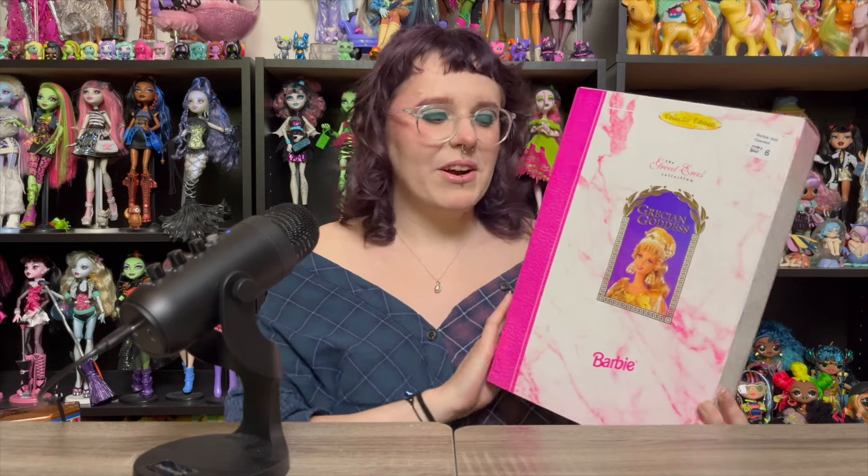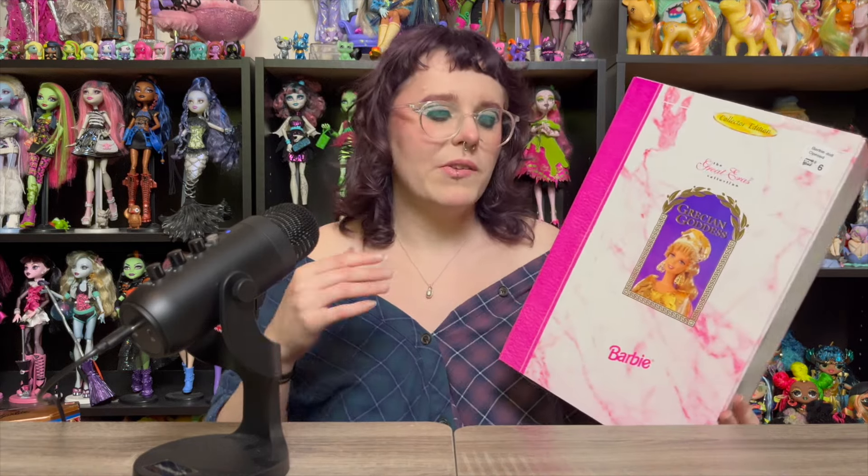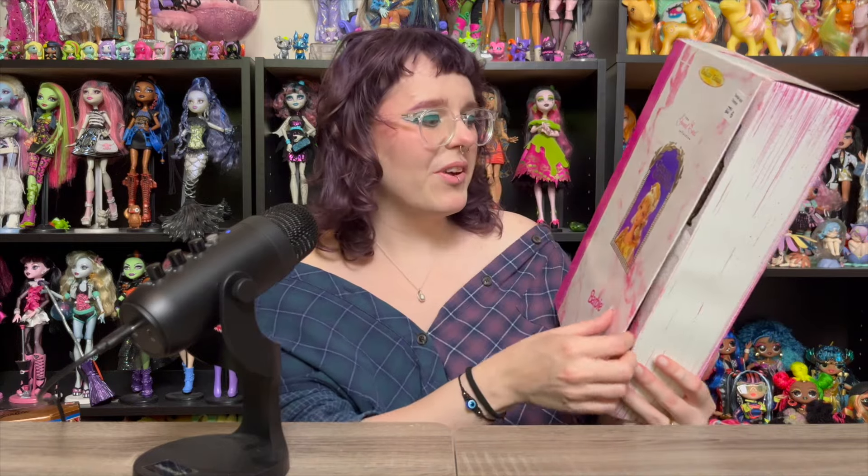All of my boxes today almost have this opening feature — I'm not sure why that's the theme of today's video, but here we are. I already have one from this collection, the medieval one, and I love her. She's so fun and very different. I love having her in my collection. So I picked up the Grecian Goddess. I've actually seen this doll a couple of times in person at different secondhand places and just never pulled the trigger. But you might be able to see the price tag still up here — she was $6. There's no way I'm going to turn that opportunity down.